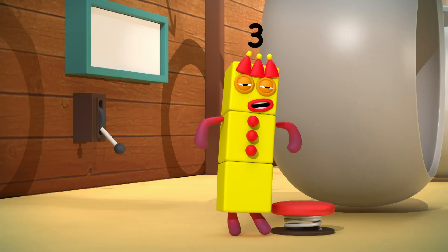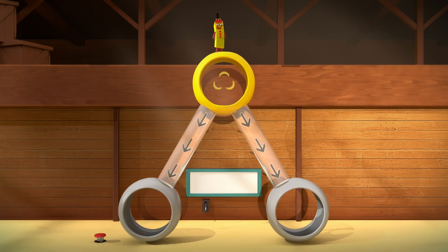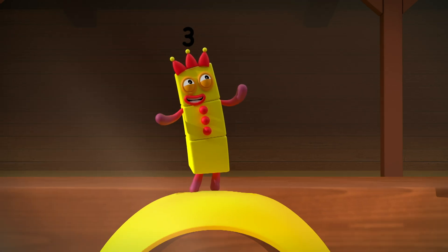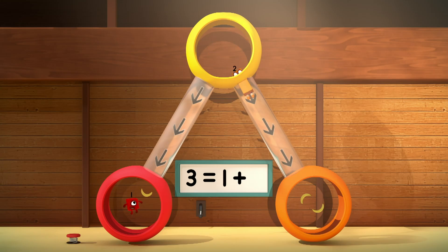Ahem! I want fruit. It's my turn. Three equals one plus two. Yummy, yummy, yummy! Three equals one plus two.